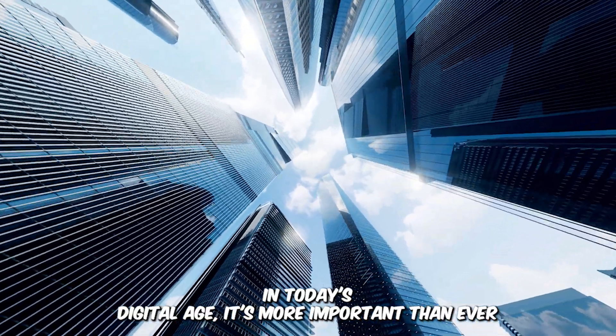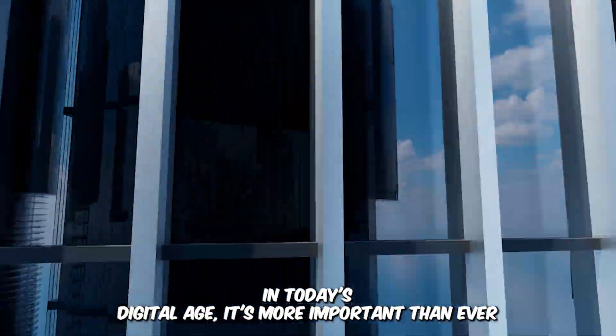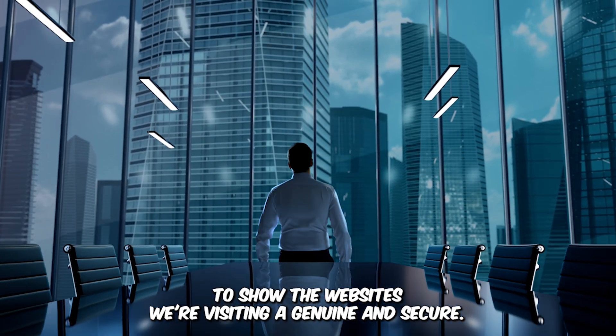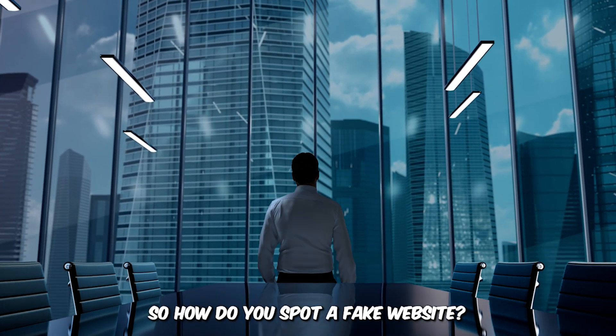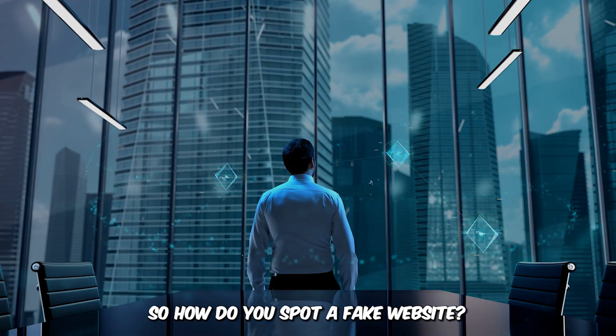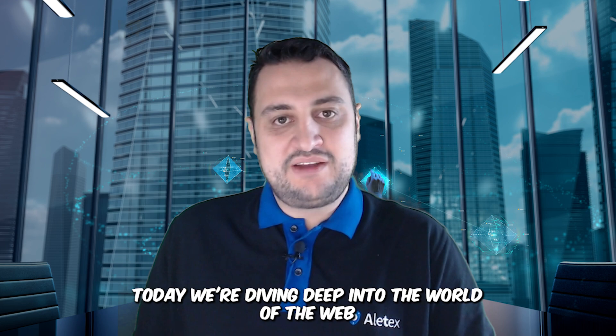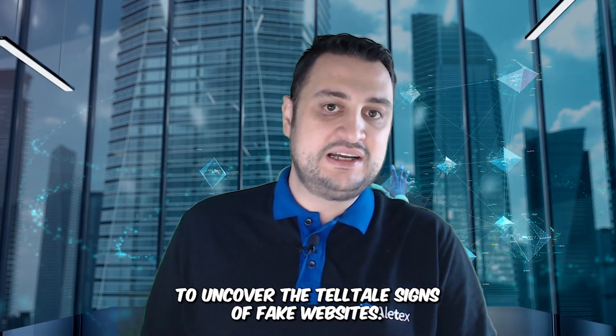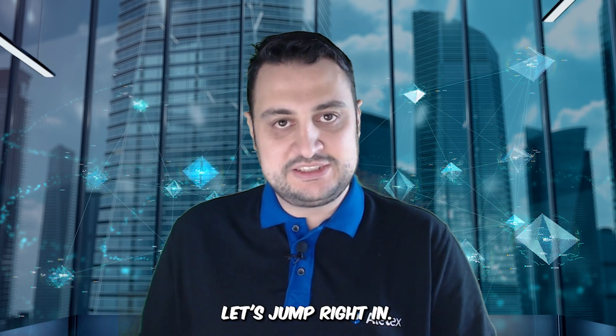In today's digital age, it's more important than ever to ensure the websites we're visiting are genuine and secure. So, how do you spot a fake website? Hi everyone, today we're diving deep into the world of the web to uncover the telltale signs of fake websites. Let's jump right in.